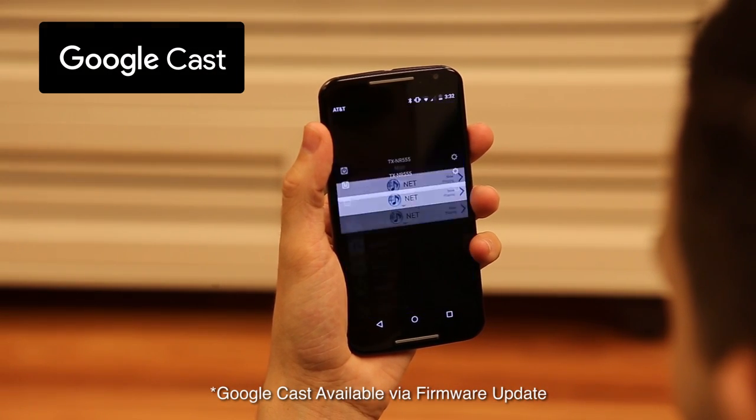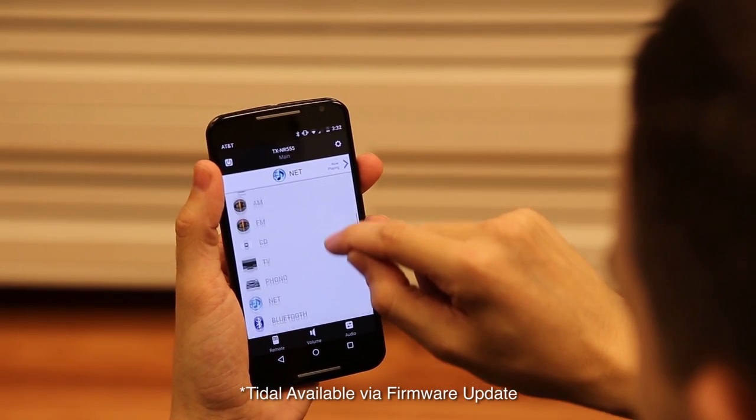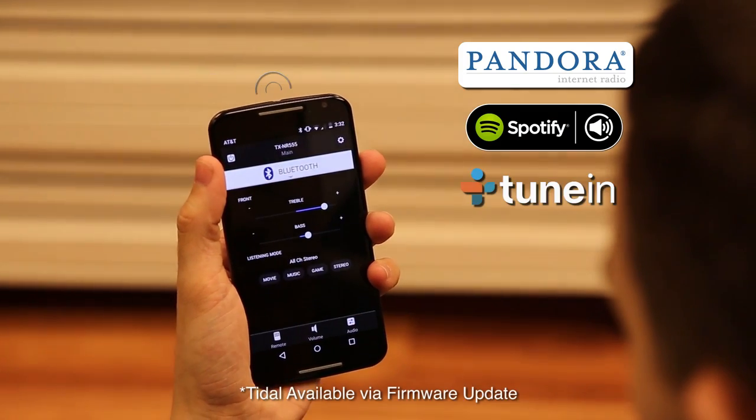Stream your favorite audio with Google Cast, AirPlay, Wi-Fi, or Bluetooth. Or connect to popular built-in services like Pandora, Spotify Connect, TuneIn, and Tidal.